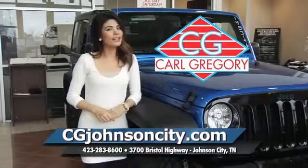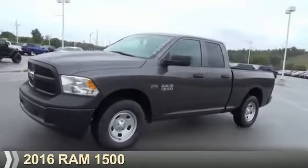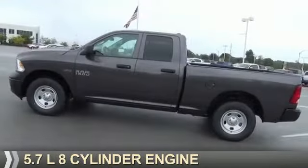CGJohnsonCity.com. If you don't log on today, we can't save you any money. Presenting the 2016 Ram 1500. It's powered by a 5.7 liter 8-cylinder engine.